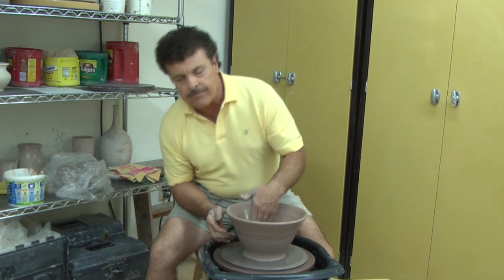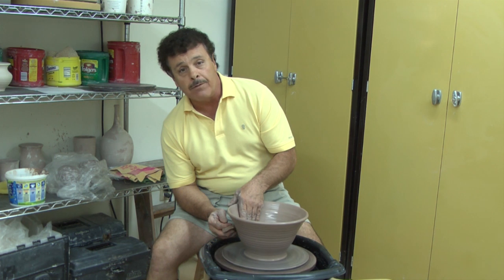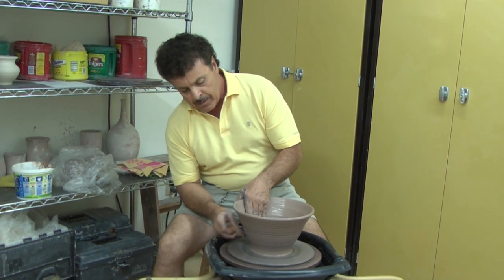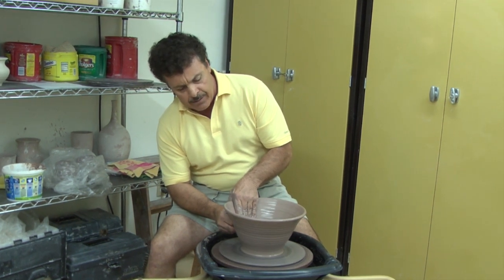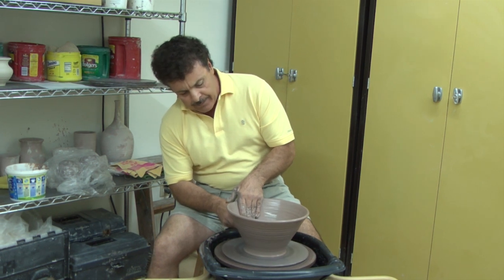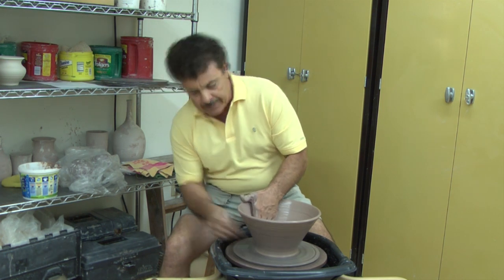Here at this fabulous studio — this studio is probably the best studio I've seen in Florida, and then some. It has two kilns and a full-scale glaze room. Besides myself, there's another instructor here who's fantastic.